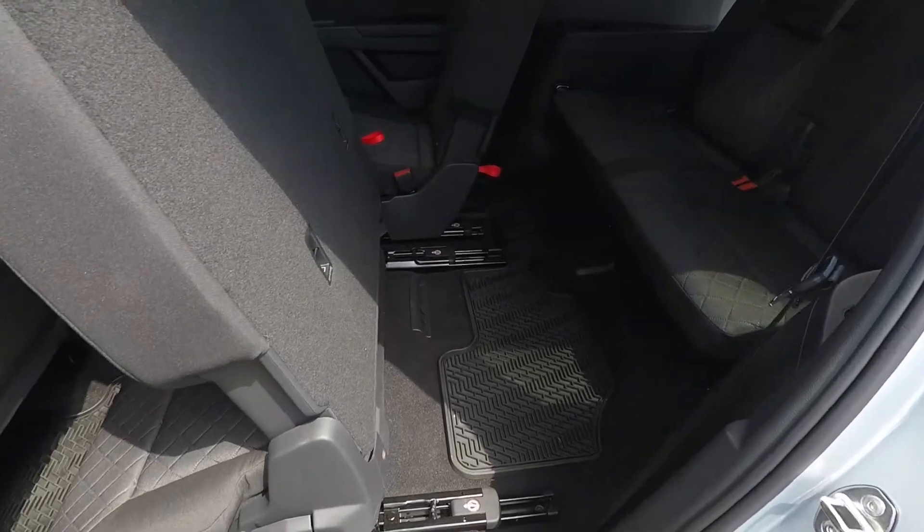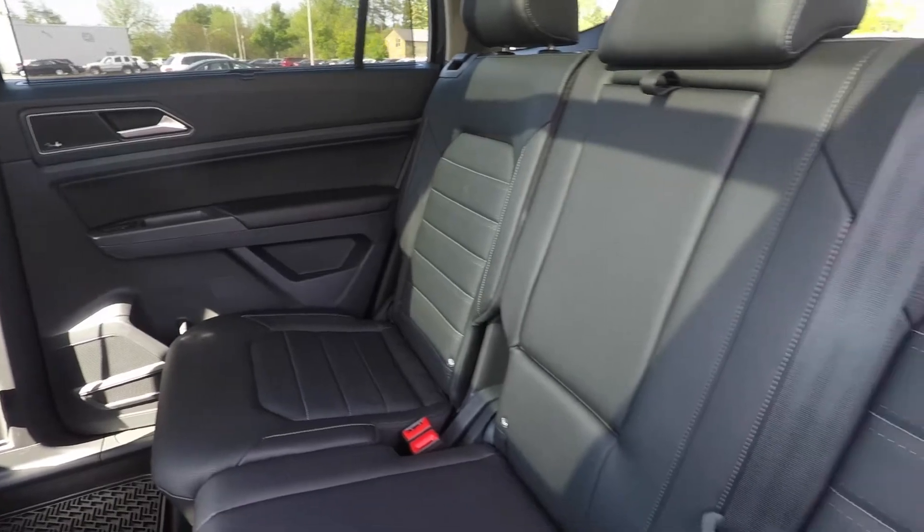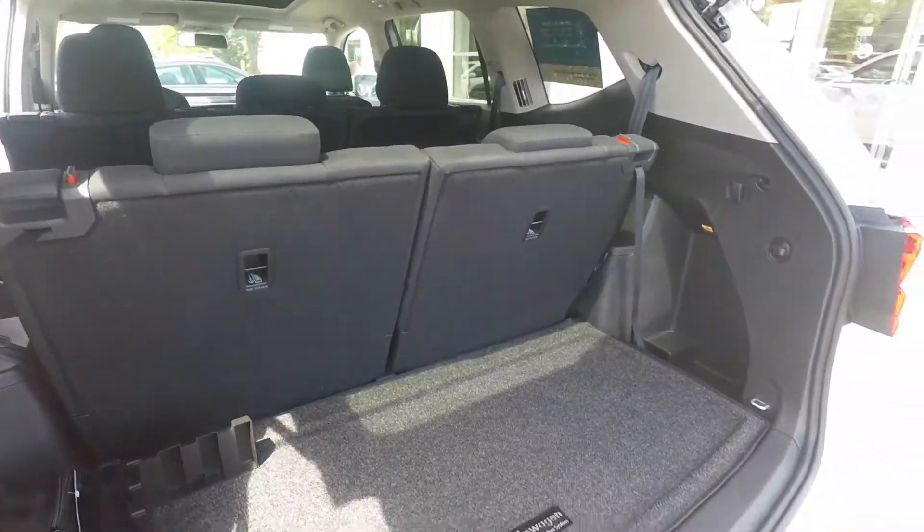And just because you can fit the whole family doesn't mean you have to compromise on cargo room. Even with all seven seats occupied, the Atlas still boasts an astonishing 23 cubic feet of cargo space.